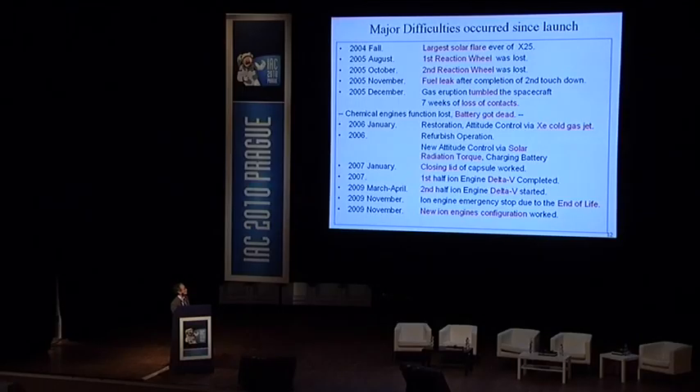From that point, xenon cold gas and attitude control by solar radiation torque were utilized. This saved the xenon gas amount and enabled the spacecraft to be propelled by the ion engines back home. The radio capsule was closed in January 2007. The first half of the ion engine delta-V was accomplished in 2007, and the second half started from March to April 2009. However, in November of last year all ion engines reached end of life.